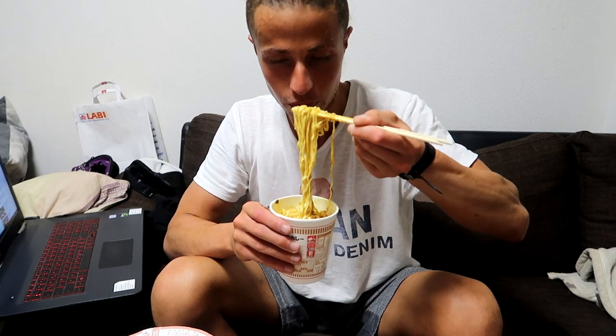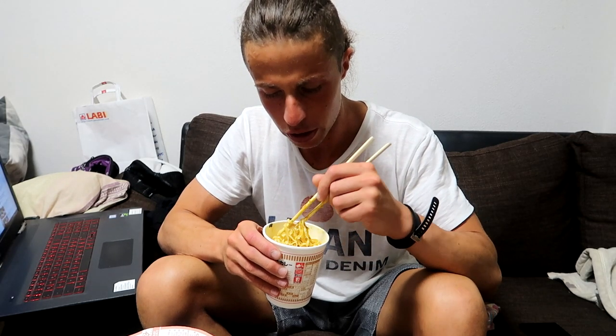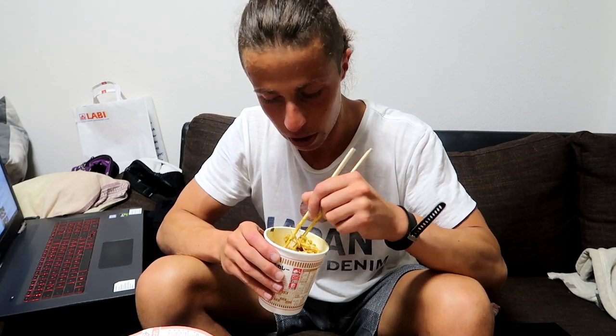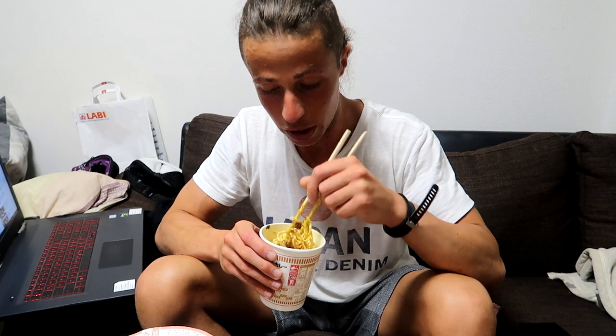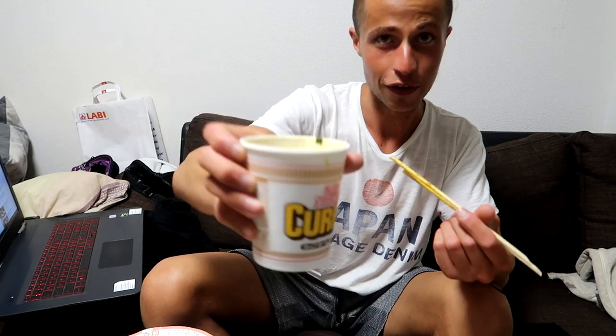It looks delicious — just the smell, oh wow. Itadakimasu! The curry flavor is amazing. It's more of a sweet curry, more of a Japanese style curry — really not spicy. For me it could be spicier, but the curry flavor on its own is really, really delicious. Try the Cup Noodles curry flavor — trust me.